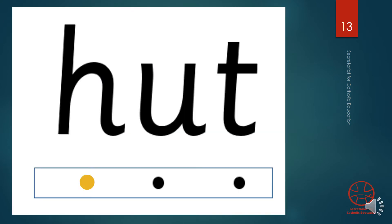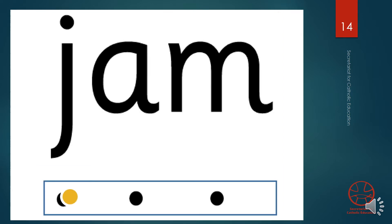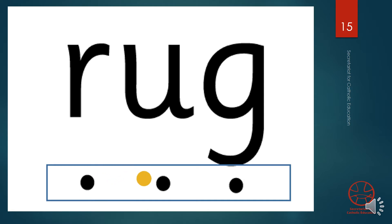Repeat after me. H. A. T. Hut. Your turn. J. A. M. Jam. Your turn. R. A. G. Rug. Your turn.